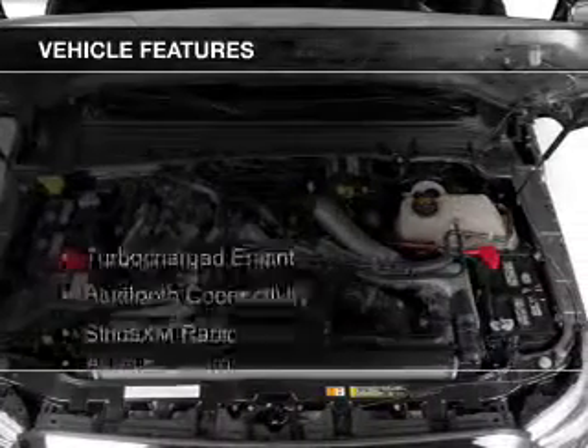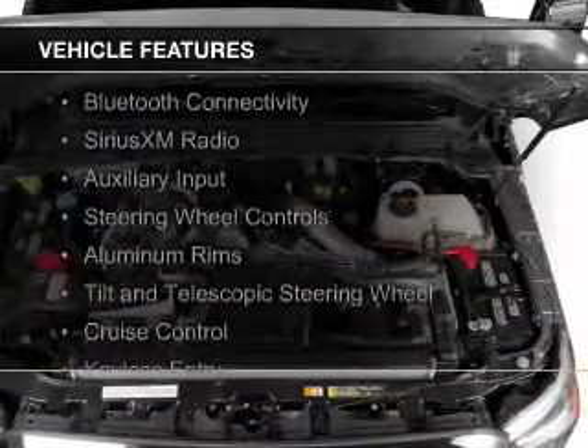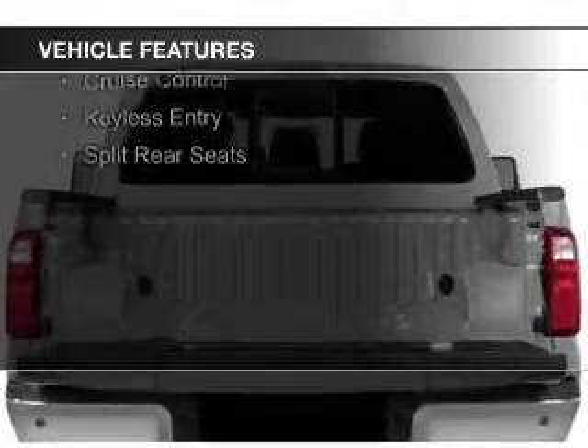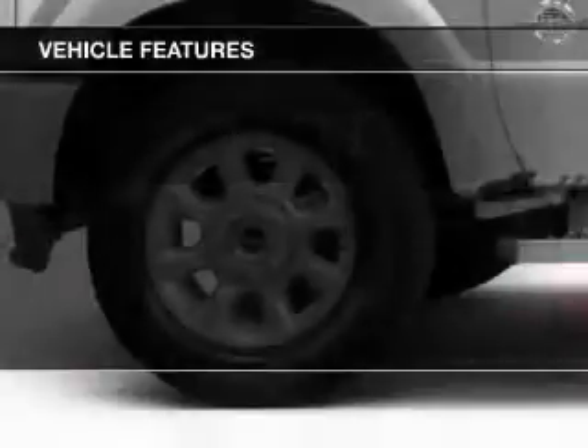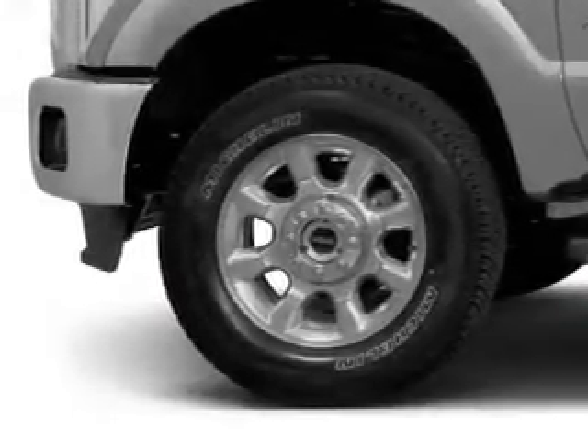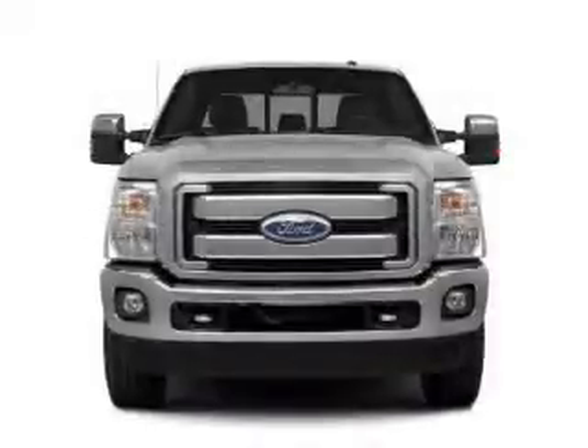The features include a turbocharger, Bluetooth connectivity, Sirius XM satellite radio, auxiliary input, steering wheel controls, aluminum rims, tilt and telescopic steering wheel, cruise control, keyless entry, and split rear seats.